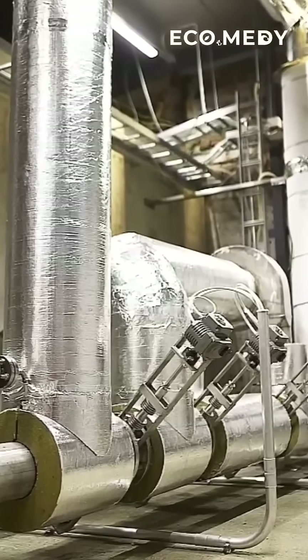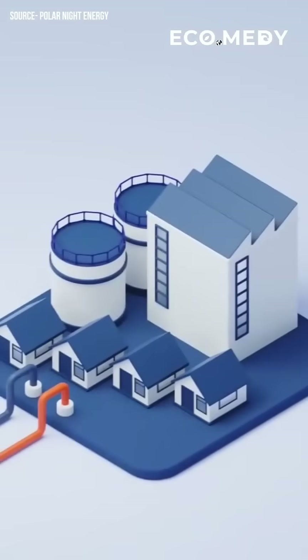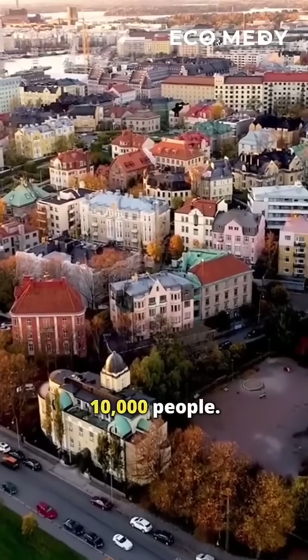This heat can be stored for months, and later used to produce hot water, steam, or warm air. In Finland, it is already heating homes, offices, and a swimming pool, serving about 10,000 people.